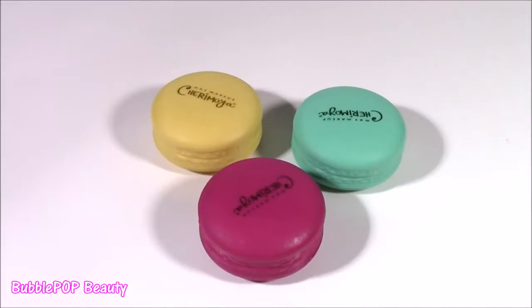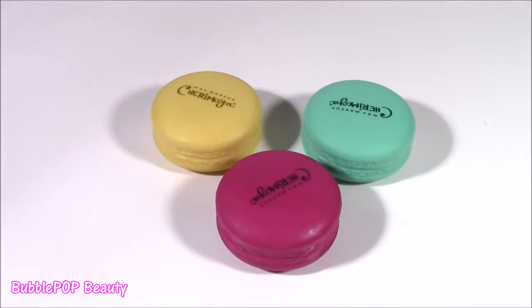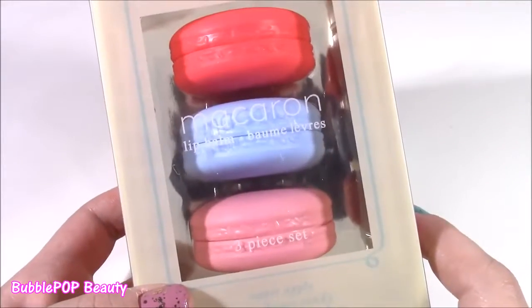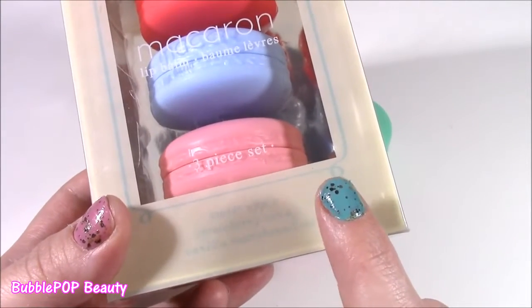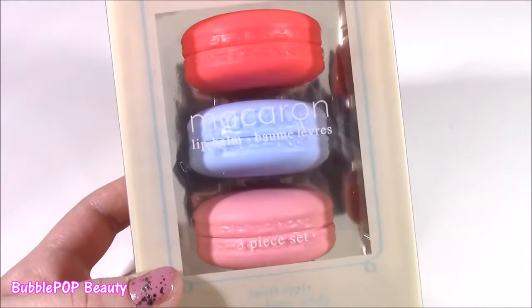So happy I found these — these were the best, glossiest balms or lip glosses ever. They have such original scents: coffee, chocolate, passion fruit. Stay tuned because in my next lip balm bonanza, I'm going to be showing these three — the other set I found with sweet apple, strawberry candy, and vanilla marshmallow. Cannot wait for those.